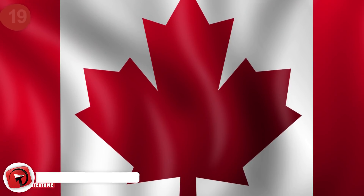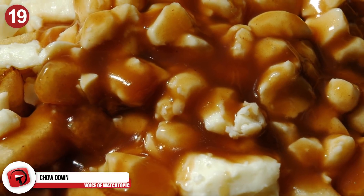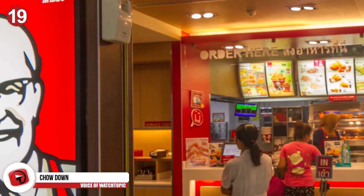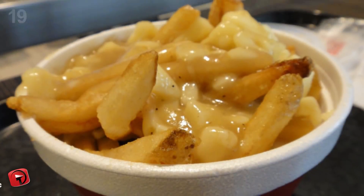Number 19: Chow Down. Informally, Canada's national dish is known as poutine, which is fries smothered in cheese curds and gravy. Head to participating KFC stores and you can order poutine for yourself — and you don't need to be in Canada to do so.